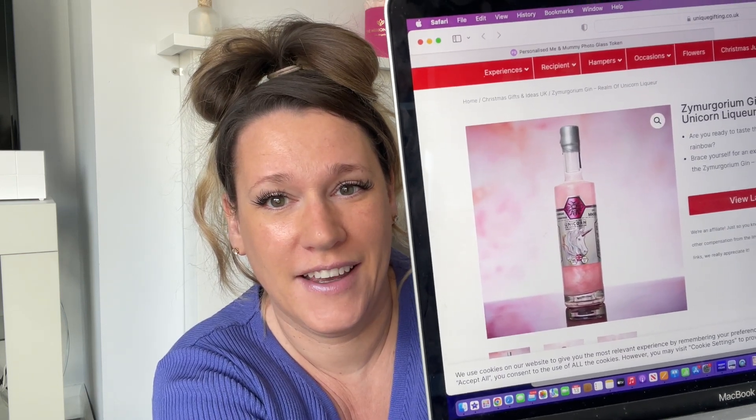I said I was going to try not to do the standard obvious presents, but this next one is a gin liqueur from a company called Unique Gifting. Look at that — it's a unicorn gin liqueur and it is beautiful. I'm not really a gin drinker, it doesn't say what flavor it is, but if you've got a drinks display cabinet or just want something amazing out on display, this would be perfect.